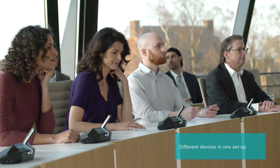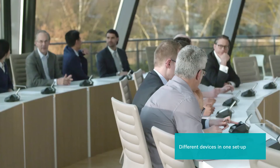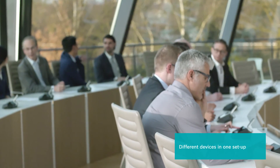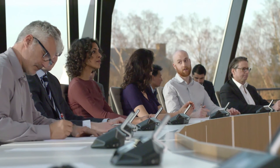Importantly, different devices can be mixed in the same setup to match the application or the organization's unique needs. The Decentis conference system is able to cover all possible application areas with this complete set of functions.